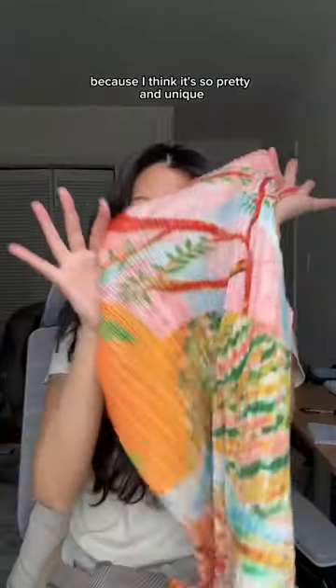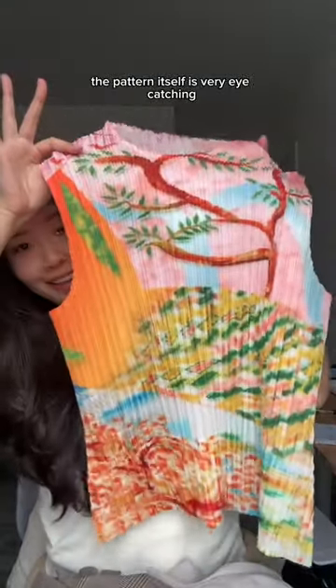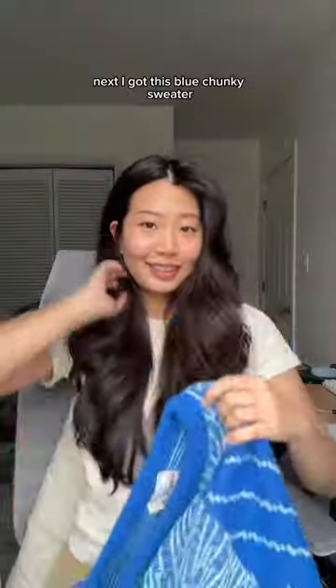Next, I also picked out this top from Depop. A lot of people always ask me about this top and for good reason because I think it's so pretty and unique. The pattern itself is very eye-catching and it's also stretchy and has pleats, so it's very comfortable as well.